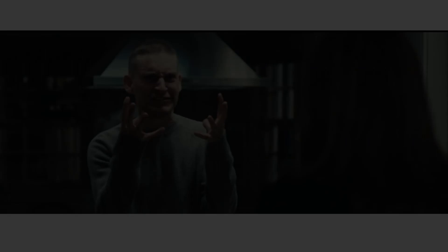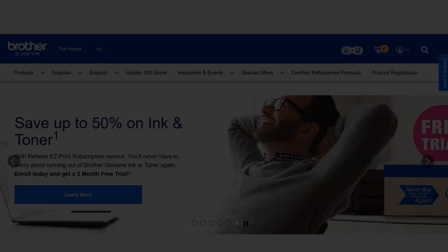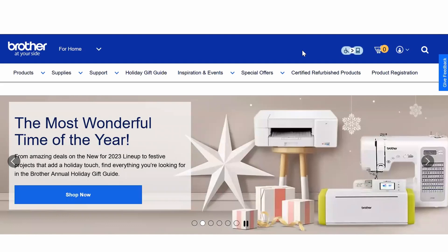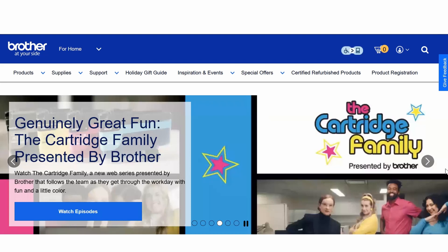A lot of people are going to be very upset with me about this next brand, but hey, it is what it is. Brother is a company that was started around 1908 and it is also a Japanese company. Today the vast majority of their mechanical machines are made in China, while their computerized machines — which are often sewing and embroidery based — are made in Taiwan. Baby Lock machines are also made in the same factory, so you'll often see Baby Lock machines that are identical to the Brother machines and simply rebadged.